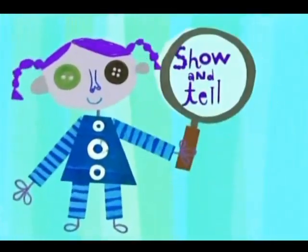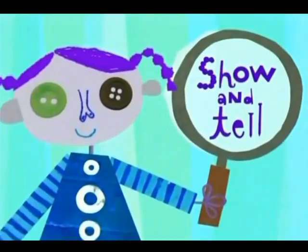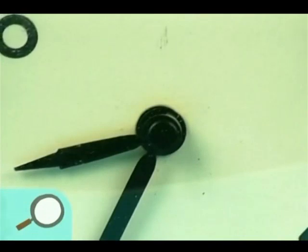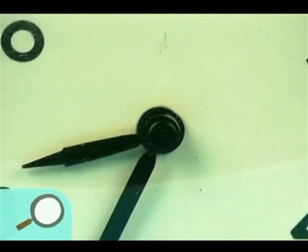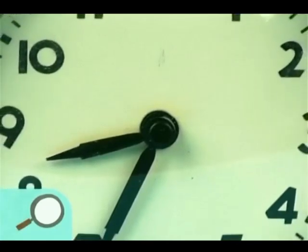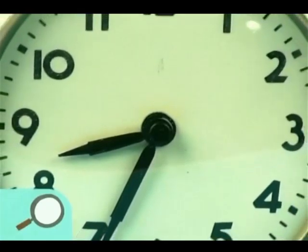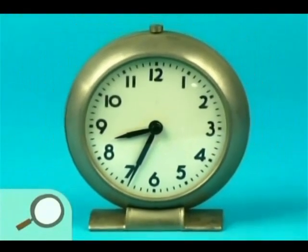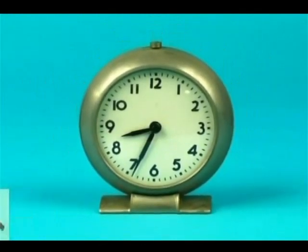Now it's time for Show and Tell on Noggin. Hey, let's figure out what this is. Now let's see — what do you see? Numbers. Yeah, I see numbers too. What has lots of numbers on it? Can you guess what this is yet? A clock! Tremendous — it's a clock. Clocks tell us what time it is. Sounds like time's up for Show and Tell.